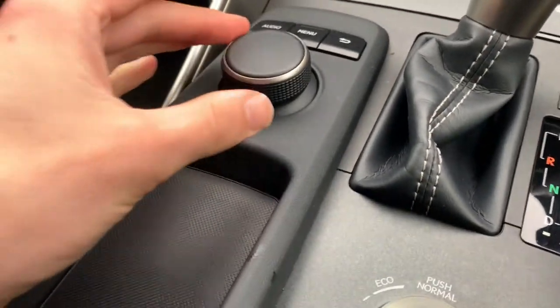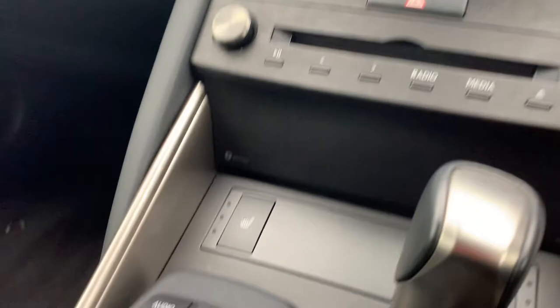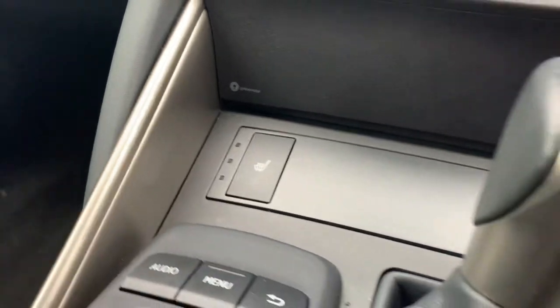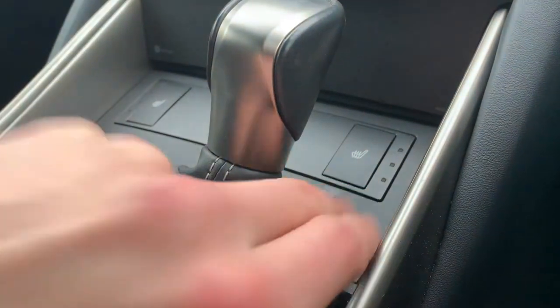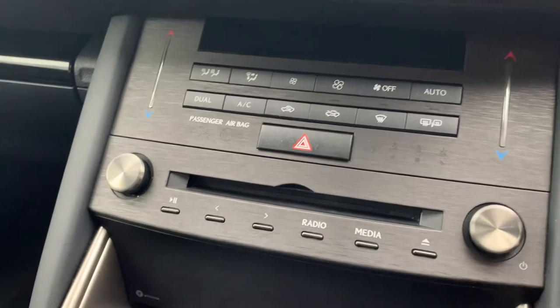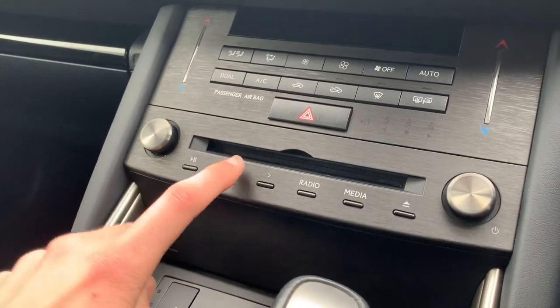There's a dial to navigate through the infotainment system located just ahead, along with a couple of buttons for it nearby. Just ahead of the gear stick you've got heated seat buttons for the front driver and passenger seats. Above that you've got your multimedia dials and buttons as well as a CD player.